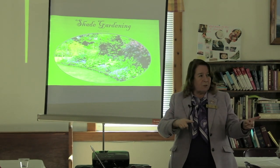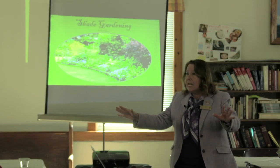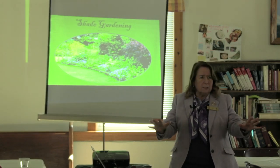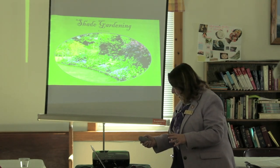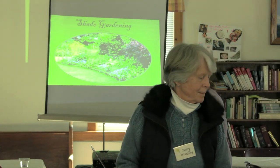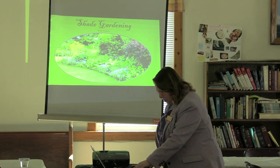And then there are the other people going, 'I have so much shade, I need more sun.' Nobody has it all. So today we will talk a little bit about shade.